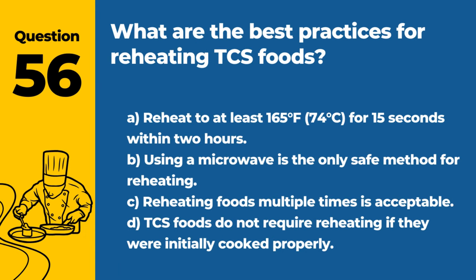Question 56. What are the best practices for reheating TCS foods? A. Reheat to at least 165°F / 74°C for 15 seconds within 2 hours. B. Using a microwave is the only safe method for reheating. C. Reheating foods multiple times is acceptable. D. TCS foods do not require reheating if they were initially cooked properly. Answer: A. Reheat to at least 165°F / 74°C for 15 seconds within 2 hours. This ensures that any pathogens present are destroyed, making the food safe to eat.